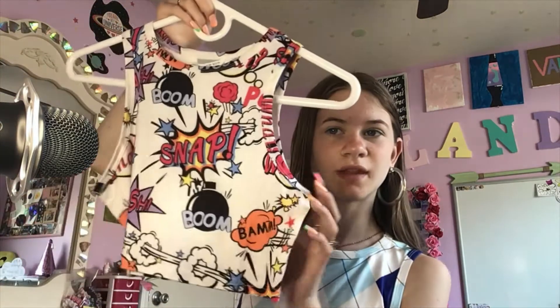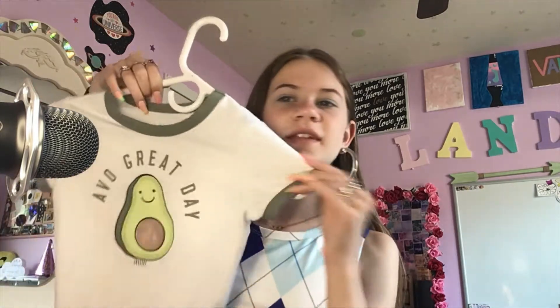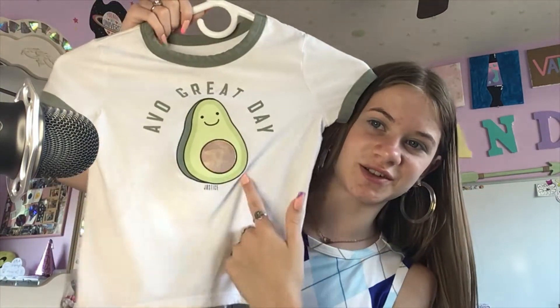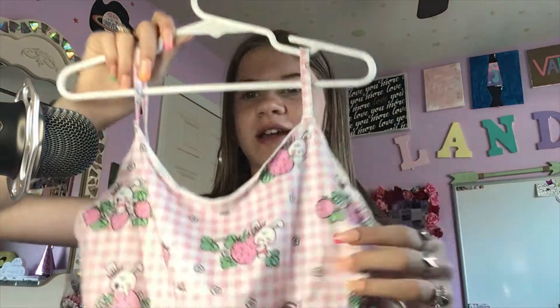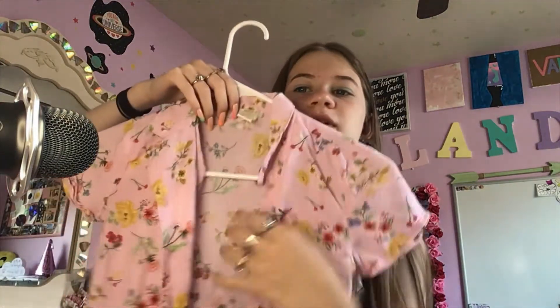I have this one which has like cartoon stuff on it — oh, I think I just hit my mic with that. I have a cute little avocado pun shirt that says 'Have a Great Day.' And I have this one which has cute little bunnies and strawberries on it, and it's super duper cute.